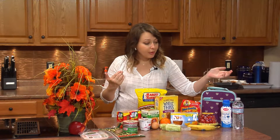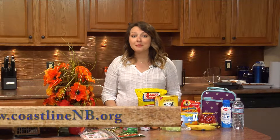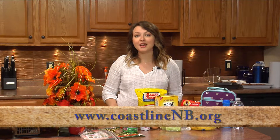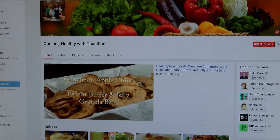Finally, as far as beverages go, you can never go wrong with 1% milk or water. For more tips, please visit our website at CoastlineNB.org and check out our Cooking with Coastline YouTube page. Take care.